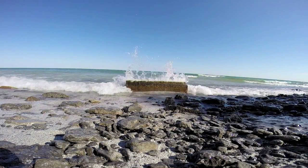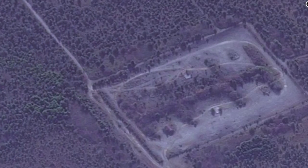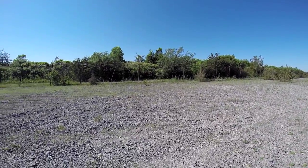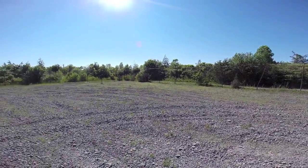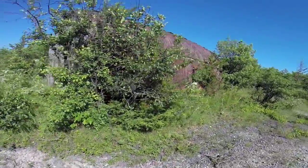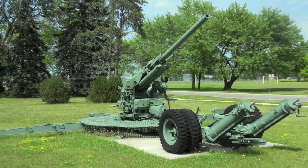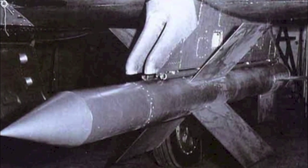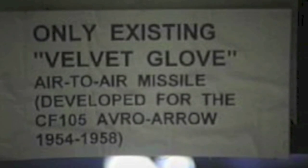Not much remains other than some old concrete ruins, but a curious other facility was seen on Google Maps that turned out to be a rocket and missile anti-aircraft training base during the Cold War. This long abandoned facility would have housed missiles and rockets during the Cold War for training, and anti-aircraft artillery such as this one. It was also the site of the failed Velvet Glove missile program that was developed for use with the Avro Arrow.